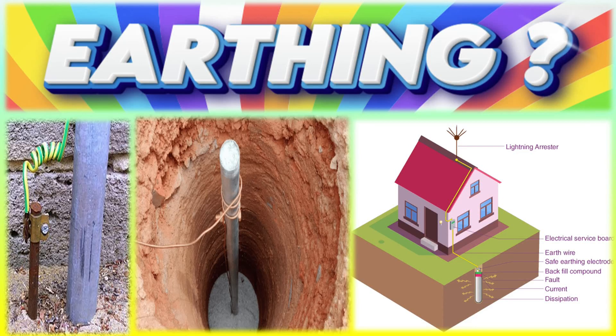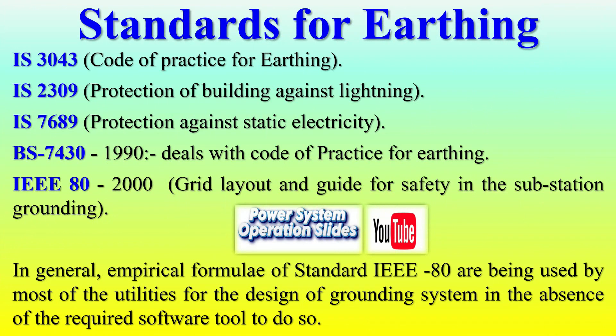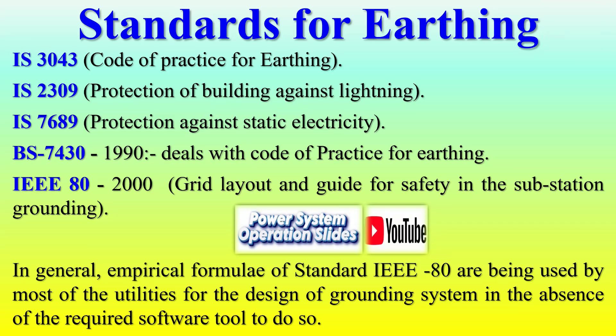Efficient earthing or grounding forms the backbone of electrical safety and performance. It provides a low-resistance path for fault currents to flow into the earth, preventing dangerous voltage buildup that could lead to injuries or equipment failure. Various standards guide the design, installation, and maintenance of earthing systems to ensure safety, reliability, and effectiveness in diverse applications.